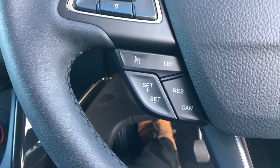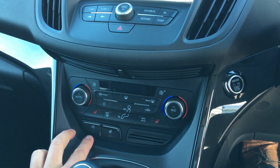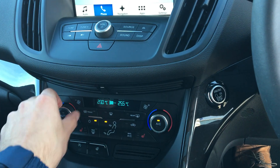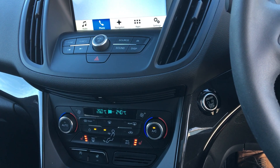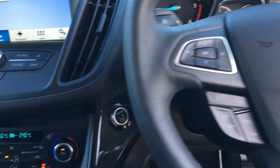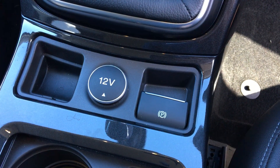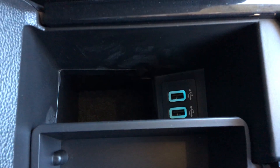Cruise control and a speed limiter are also included. We have climate control where you can set the temperature on either side, heated front seats, and two USB ports in the middle section.